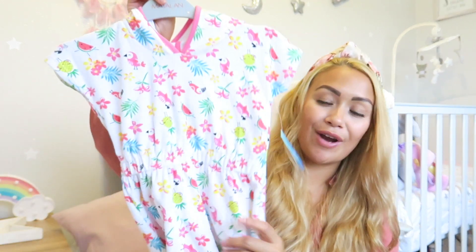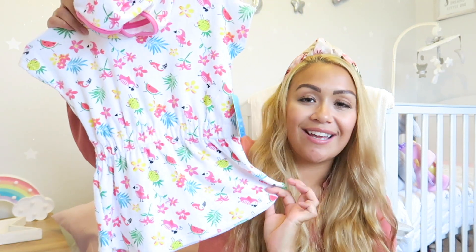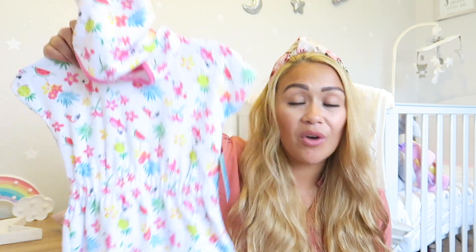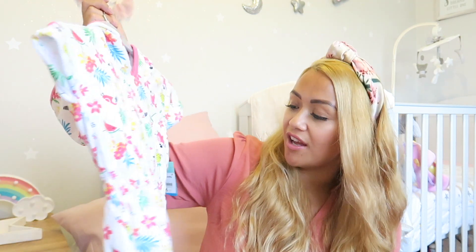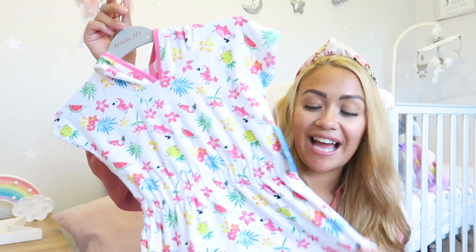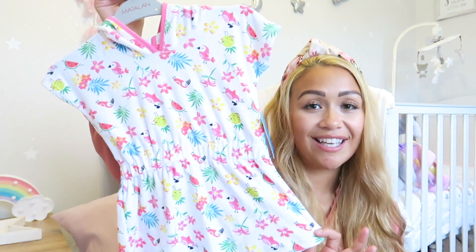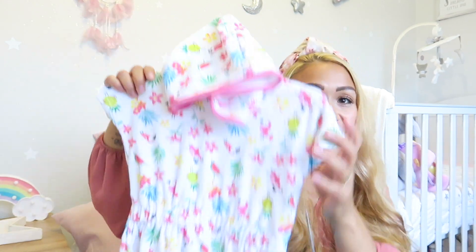The last item from Matalan was a random find in the sale — a hooded towel dress to go over a swimming costume, ready for beach days next year if we go on holiday or swimming. It was £1.50, and I just thought it was a really handy piece to have. I love a bargain!